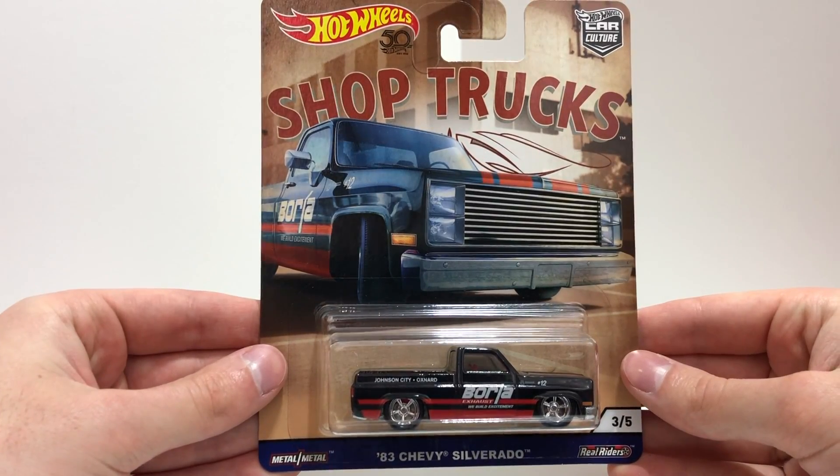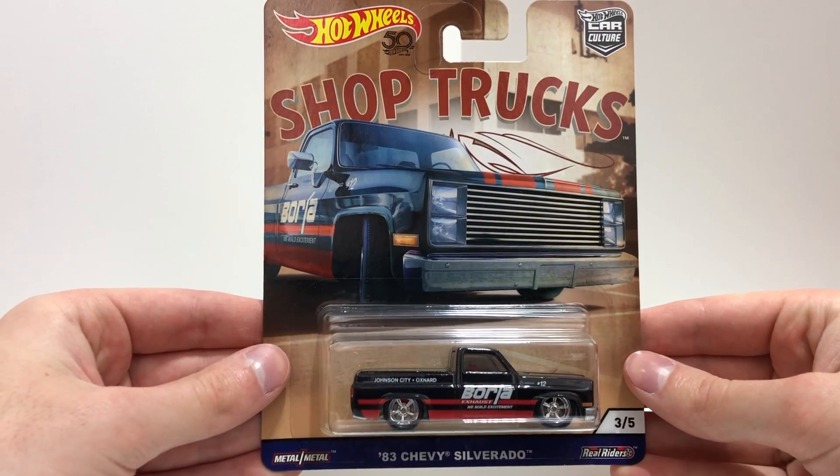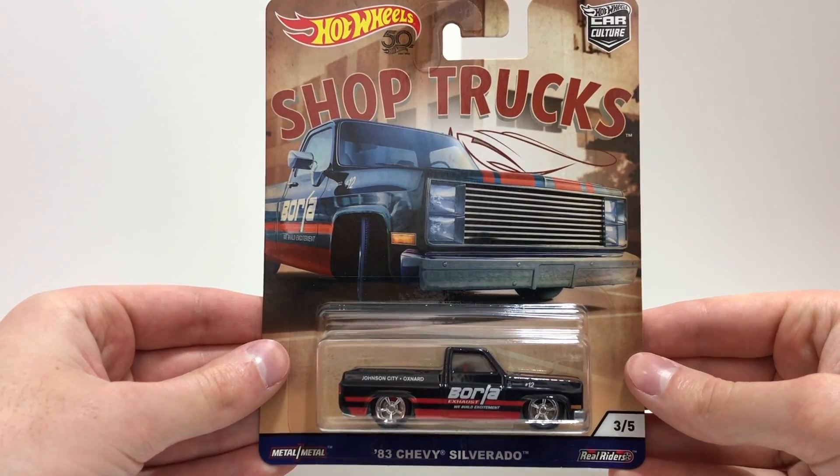On to number three, which is the black and red '83 Chevy Silverado built by Borla Exhaust that says 'We build excitement.'